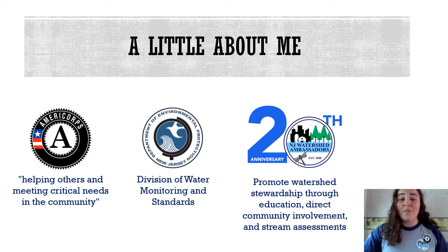This is an AmeriCorps program and while AmeriCorps programs can be focused on a variety of topics from poverty to hunger, health and more, my program is focused on the environment.